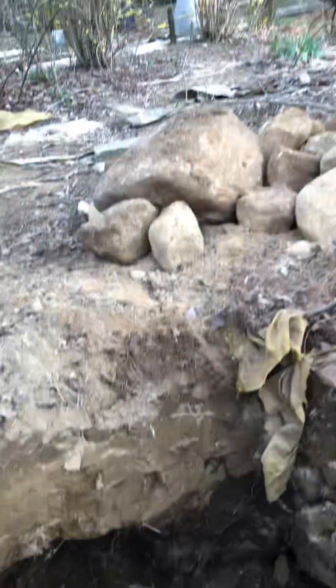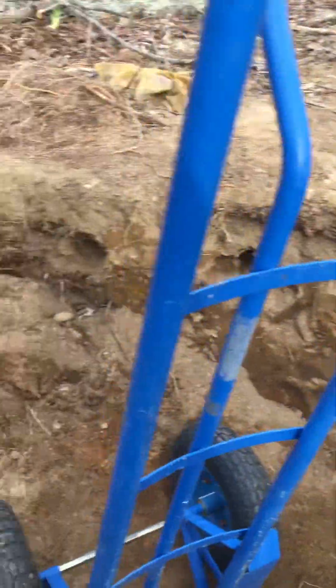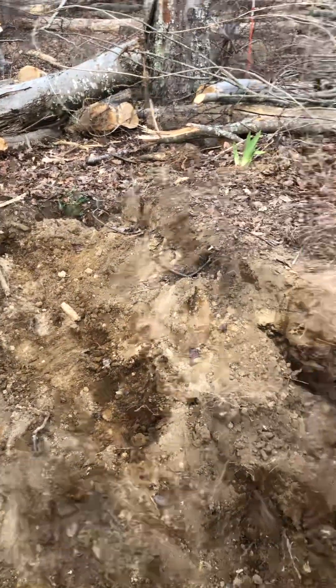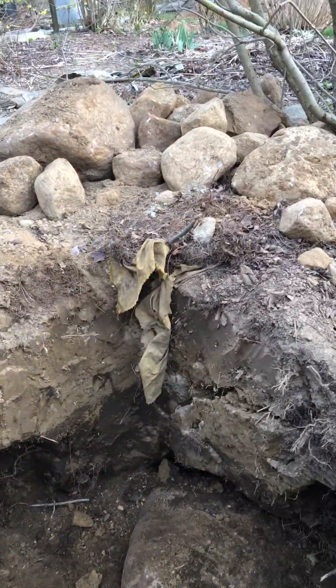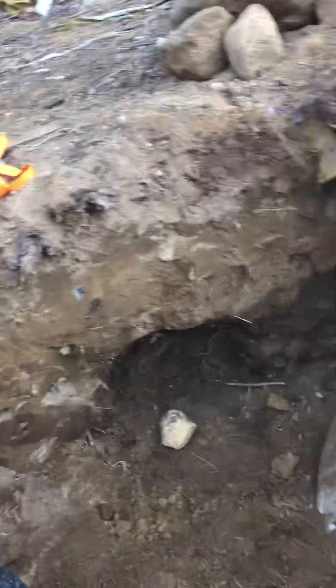There's a hole in there from some of the other rocks that I have taken out already. And as you can see, I still got to dig quite a big hole here. We are maybe not even near halfway to the depth that I need. I need to dig close to five feet. This is only maybe two or three feet at the deepest point.